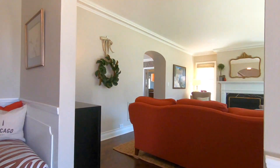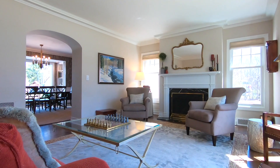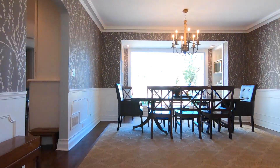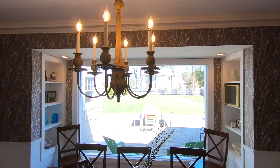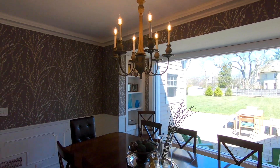You're greeted by the light-filled living room that boasts bright bay windows, elegant crown molding, and a cozy fireplace. The formal dining room has wainscoting and built-in bookshelves next to the picture window that overlooks the backyard.